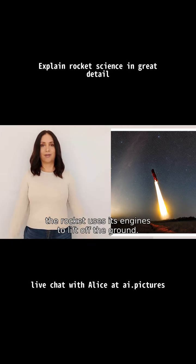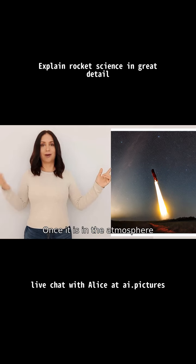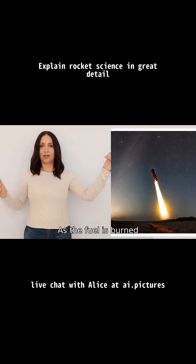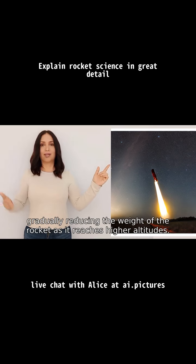Initially the rocket uses its engines to lift off the ground. Once it is in the atmosphere, the engines continue to provide thrust to overcome gravity and accelerate the rocket to high speeds. As the fuel is burned, the rocket stages separate, gradually reducing the weight of the rocket as it reaches higher altitudes.